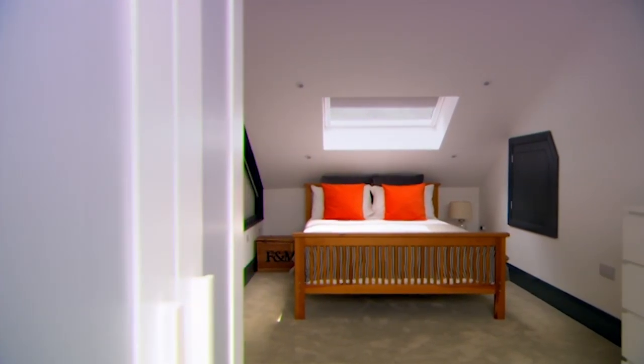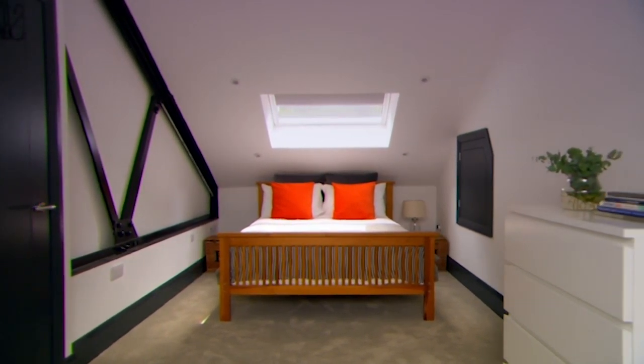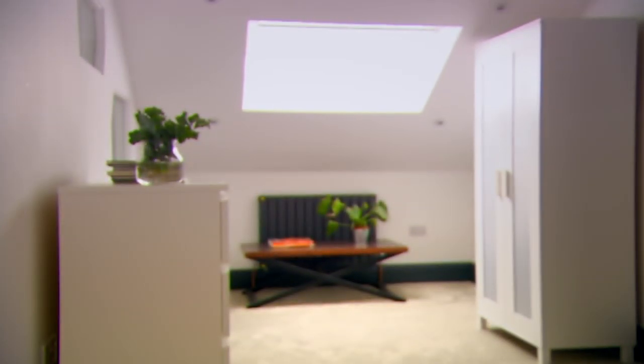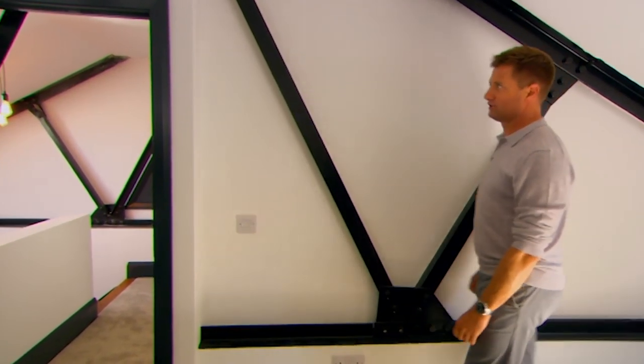The existing roof truss to the top floor was a major problem. Thankfully, Stephen and Marina went with my structural solution to re-engineer the truss and create an uninterrupted floor to the new bedroom. It works like a dream. It's so lovely that it's all exposed on this side as well.